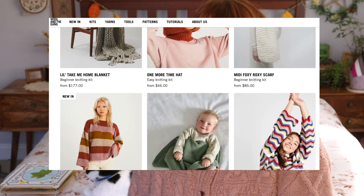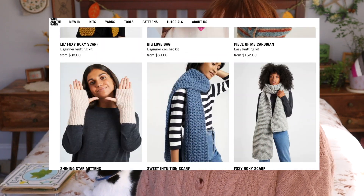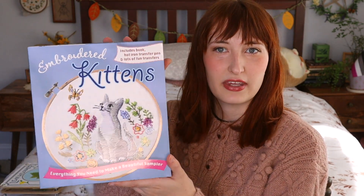Another great gift is a crafting set, like a beginning crafting set. I love the Wool and the Gang knitting sets — they include everything you need to begin your first knitting project and they have things for different skill levels on their website, so whether you're just starting out or a more seasoned knitter, there's something there. They also have crocheting options. You can also find this for other crafts — I found an embroidery set at Barnes & Noble. It's a really great gift because you could be giving someone a new lifelong love for a craft.